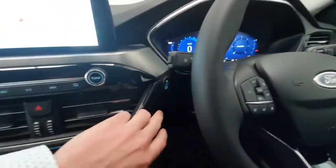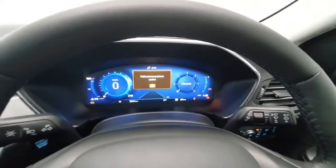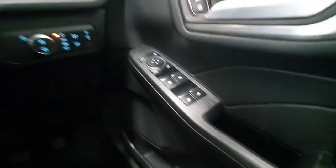It does have lane keeping assist and keyless entry and keyless start. You do get a lovely full digital display behind the steering wheel. It's at delivery mileage only, so this car is brand new. Electric windows front and rear, automatic headlights — it's a really nice level of spec on the Titanium.